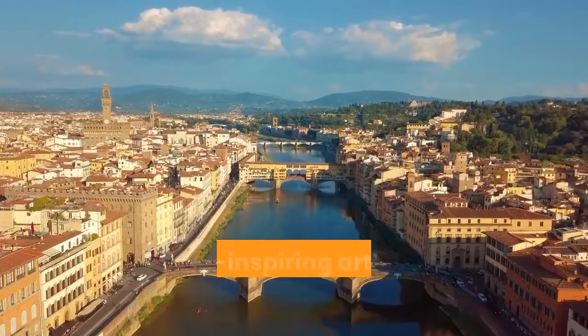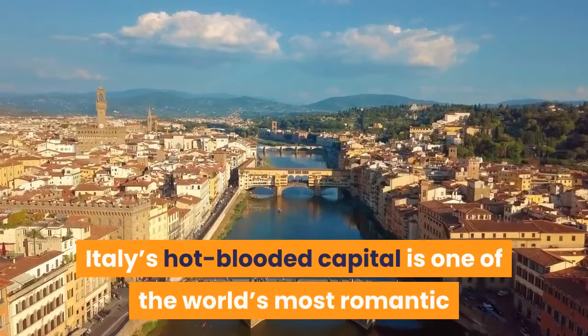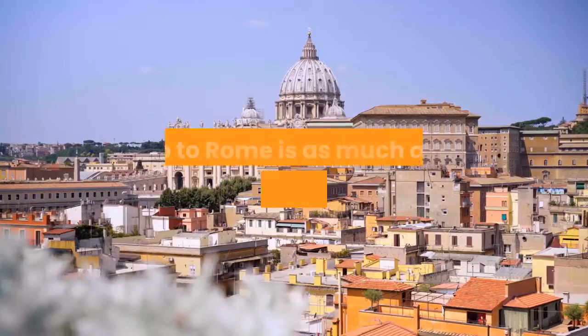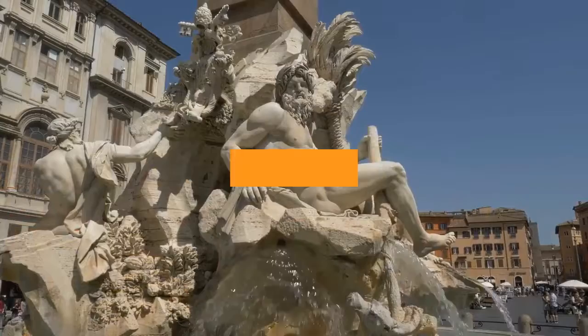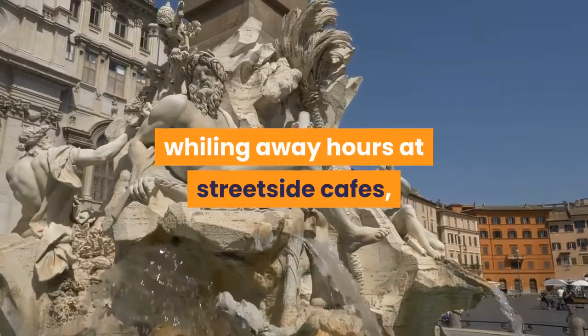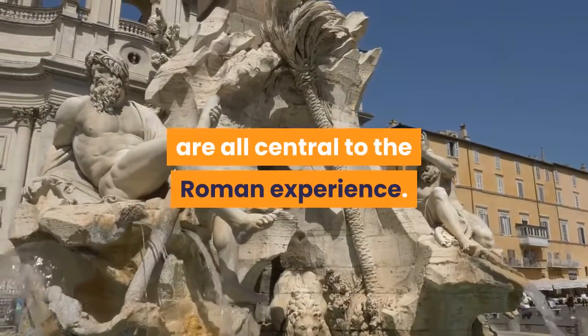A heady mix of haunting ruins, awe-inspiring art and vibrant street life, Italy's hot-blooded capital is one of the world's most romantic and charismatic cities. A trip to Rome is as much about lapping up the Dolce Vita lifestyle as gorging on art and culture. Idling around picturesque streets, whiling away hours at street-side cafes, people watching on pretty piazzas — these are all central to the Roman experience.